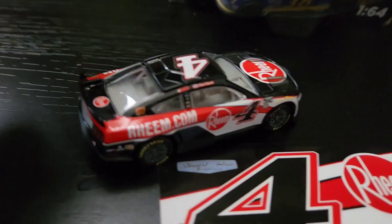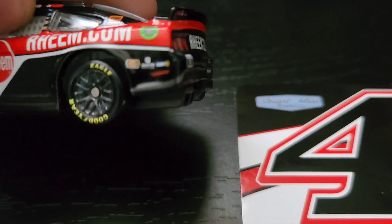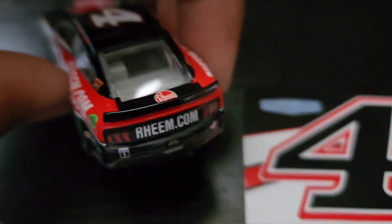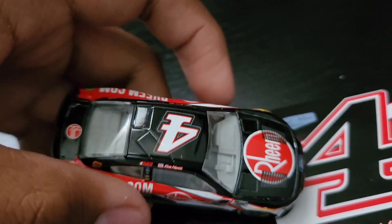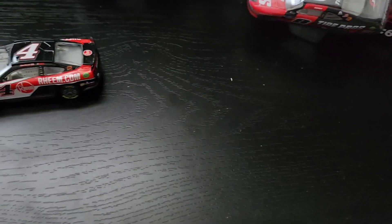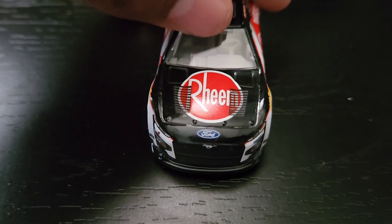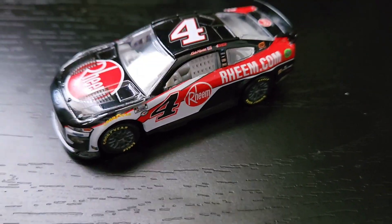Here is Kevin Harvick's number 4 Ream scheme from 2022. I believe they won with one of these schemes, not too sure though. Here it is — Ream.com, Hunt Brothers Pizza, Sunny D, GearWrench, Forever — all the sponsors. Here's the back with Ream.com and all that. Here's the sticker for Ream, Forever, Kevin Harvick, and Stewart-Haas Racing — nothing on the back. Here is Kevin Harvick's number 4 Ford Mustang — I apologize, just woke up. Let's get into the next diecast.